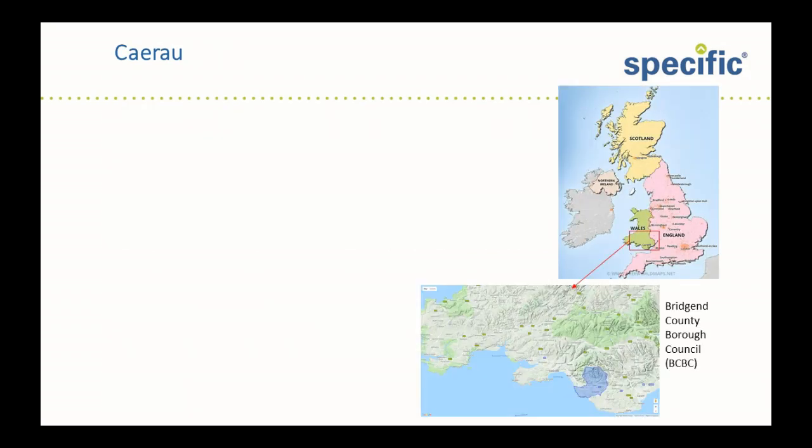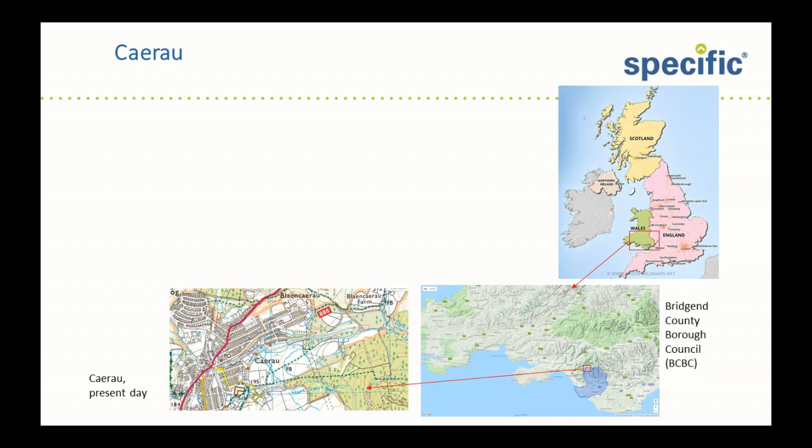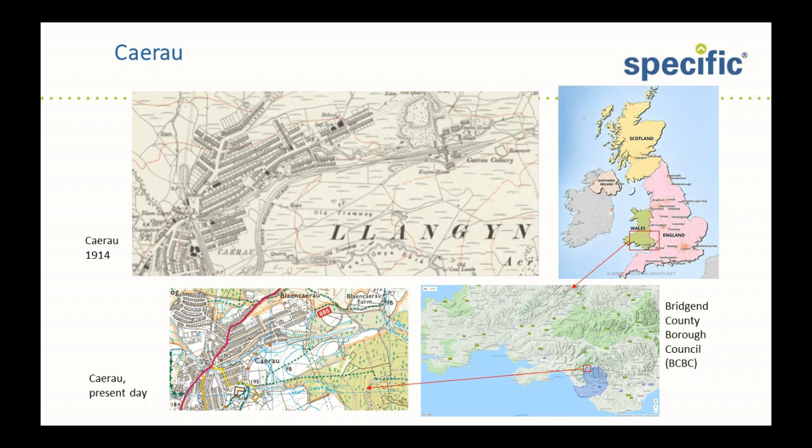So where is Kymer? It's in the Bridgend County Borough Council area, highlighted in blue on the map. And a picture of Kymer in 1914 shows that most of the buildings in the village were built around the turn of the century to meet the demand for colliery workers, which at its peak reached 2,400.